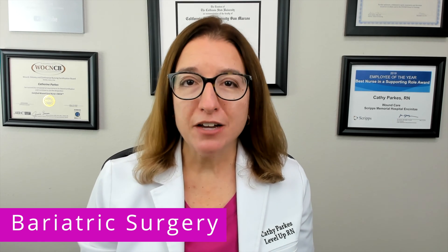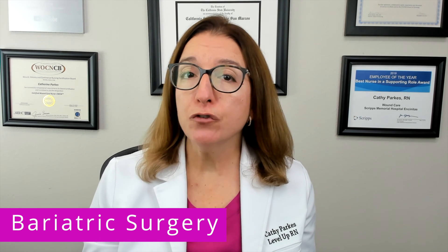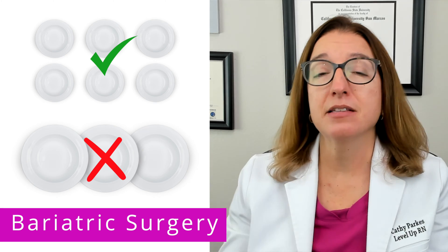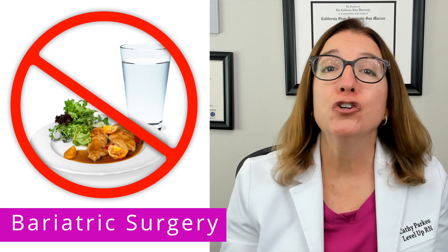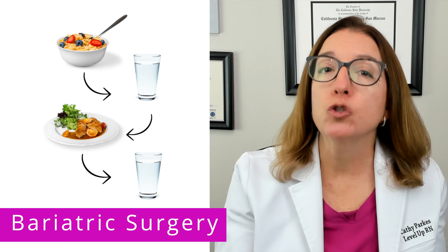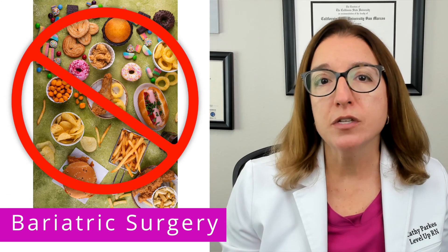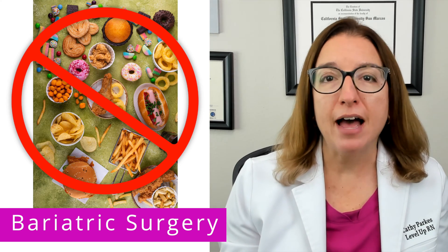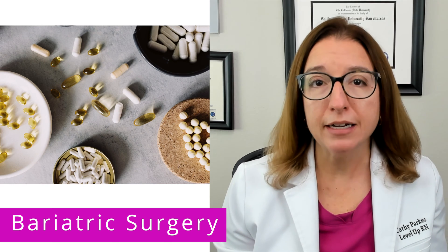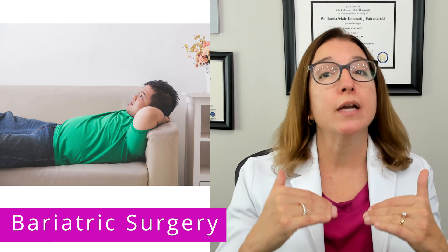Patient teaching following bariatric surgery is essential. Patients should be advised to chew their food slowly and completely, and eat six small meals a day as opposed to three big meals. They should not consume liquids with their meals, but instead consume liquids between meals. A protein-rich diet is recommended, and patients should avoid foods high in sugar, fat, and carbohydrates. Patients also need to take vitamin and mineral supplements as directed. Finally, reclining after meals can help slow gastric emptying.